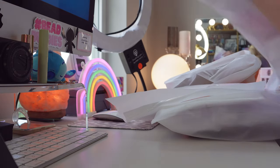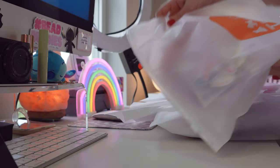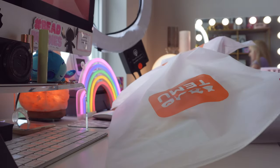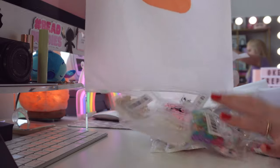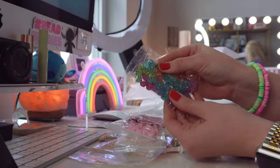Everything came in these really nice Temu boxes, so let's open up some of the first ones. Oh my gosh, there's so many beads — I can't wait to share these all with you guys, they're so cute.